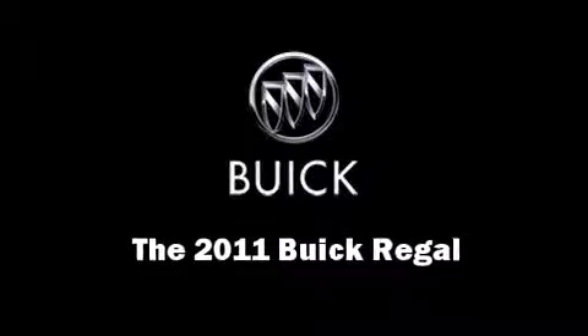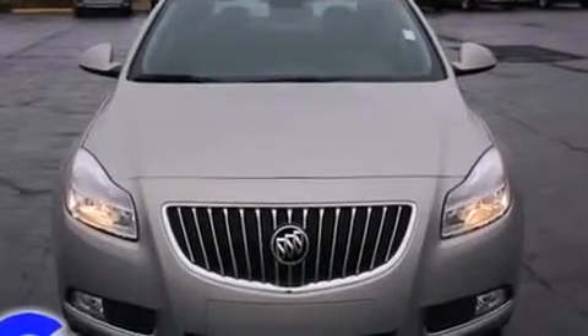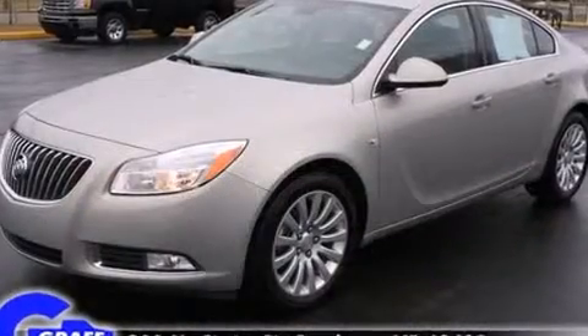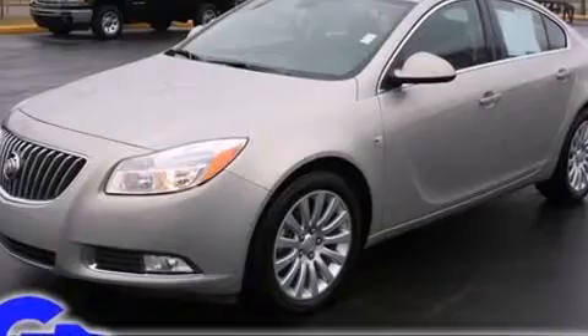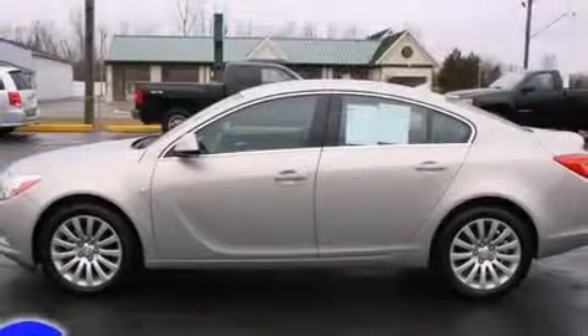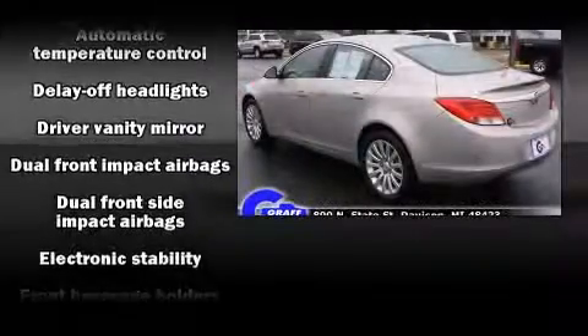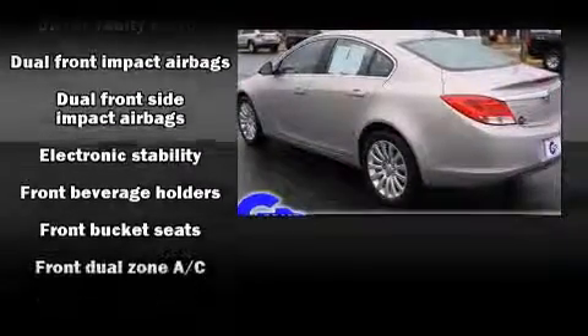You can expect a lot from the 2011 Buick Regal. This four-door, five-passenger sedan still has less than 15,000 miles. It features a front-wheel drive platform, an automatic transmission, and a 2.4-liter four-cylinder engine, along with a wealth of standard features.